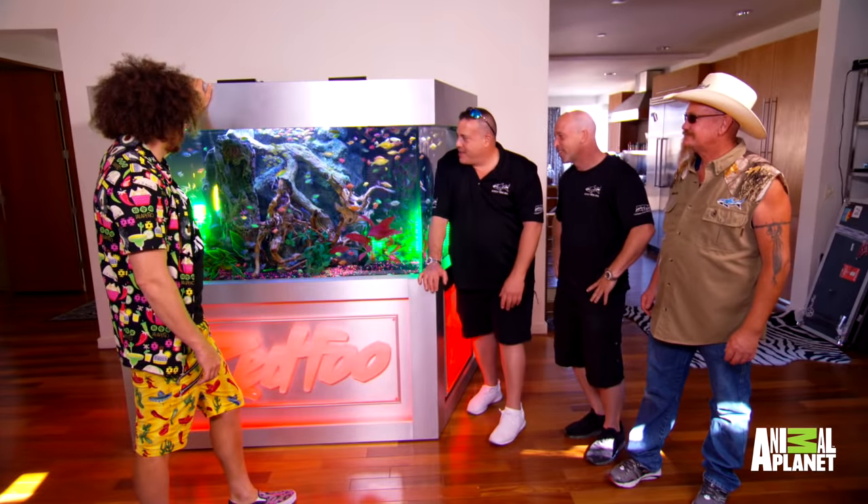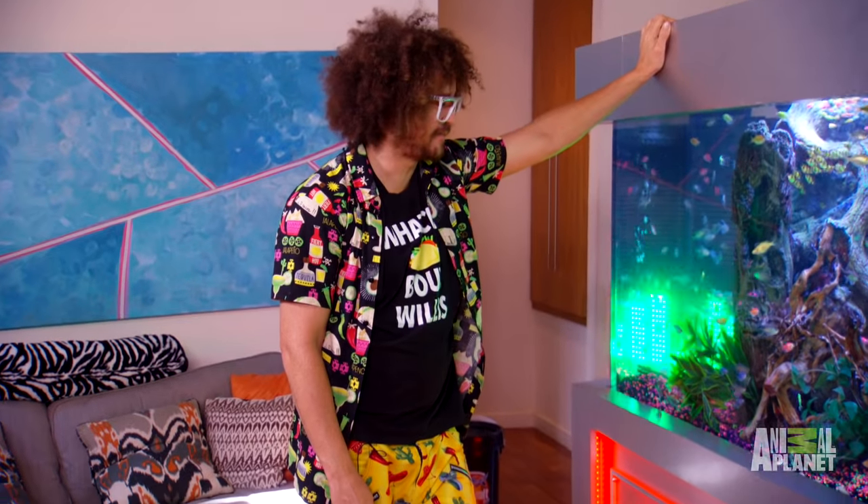I love it. I mean, this is a dream come true. You know, my dad had a fish tank. This is better than his. I got you, Dad!